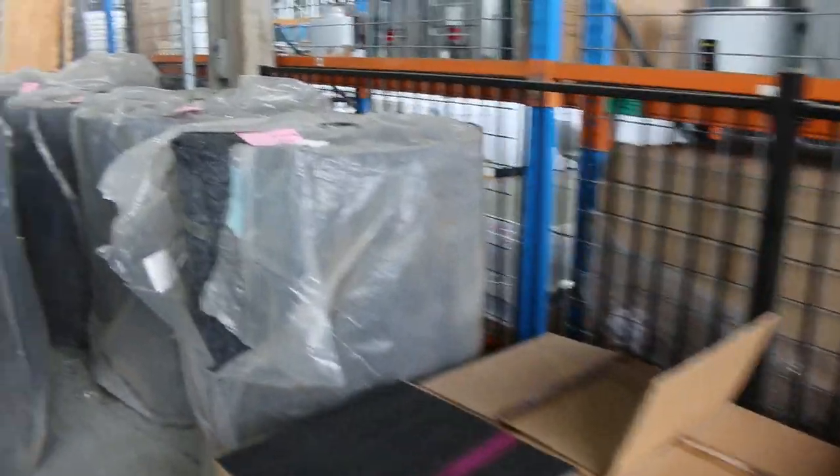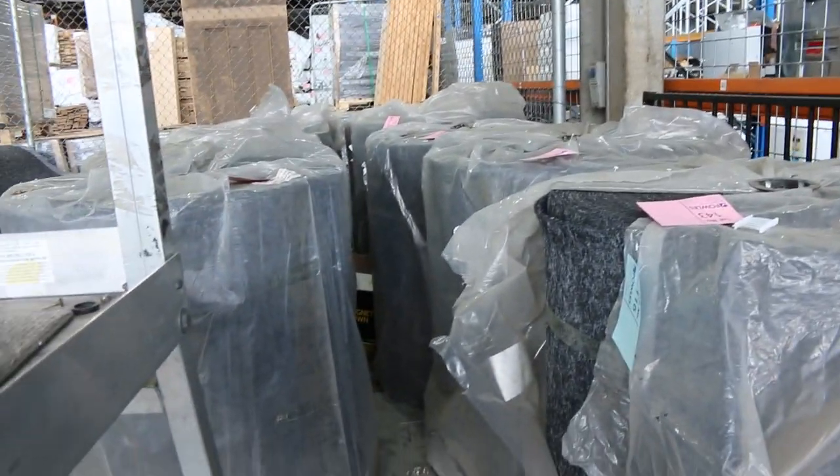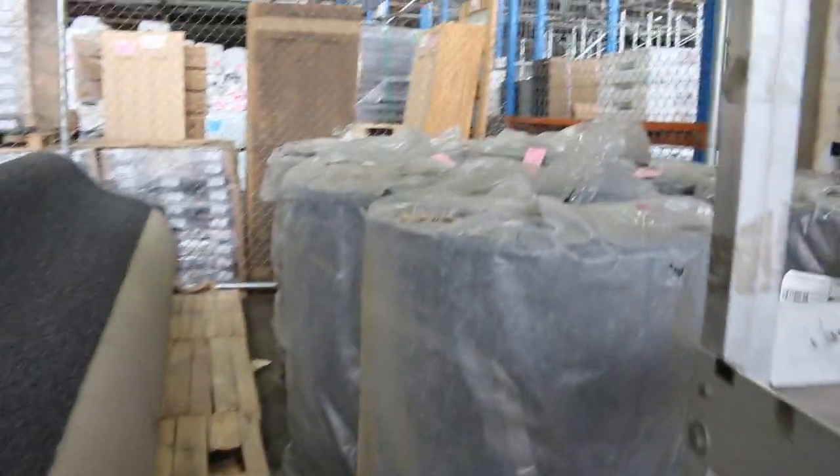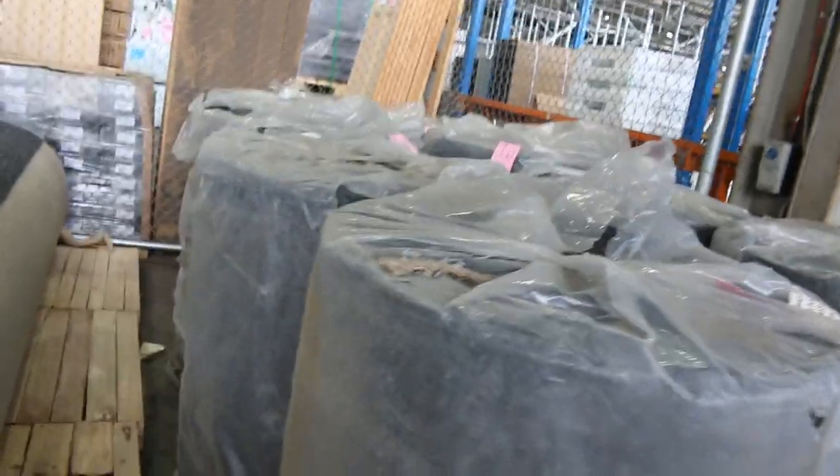We've got the indoor-outdoor stuff — there's a heap of rolls of that. So if you're after some for your shed, that's boat carpet also. If you want to use it for that it's great. And that'll clear out at $10 a square metre.